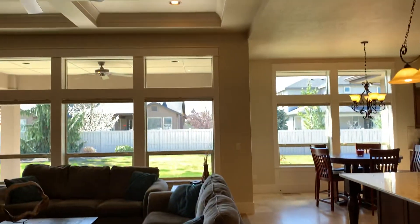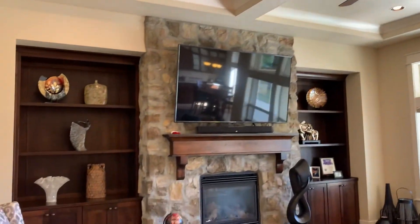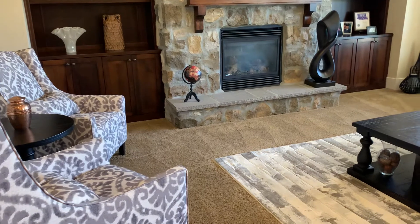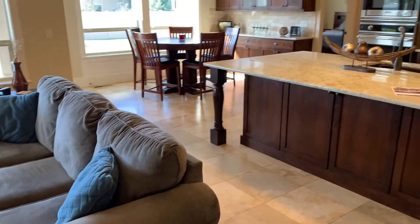Here's the family room. It's kind of one of his signature ceilings. Stone gas fireplace, built-ins — really nice space.